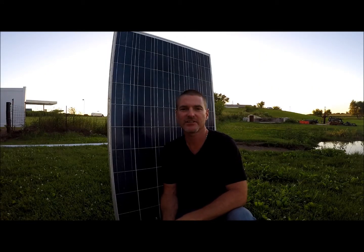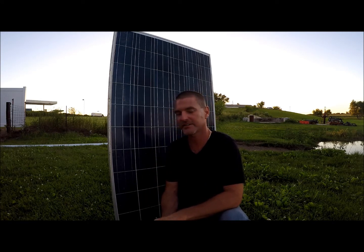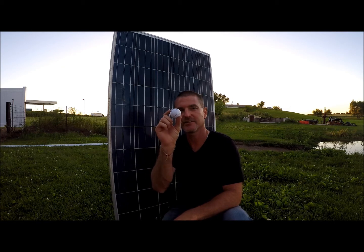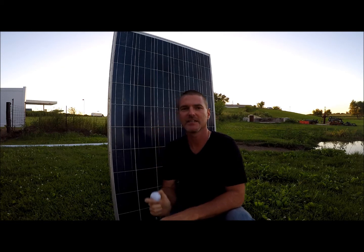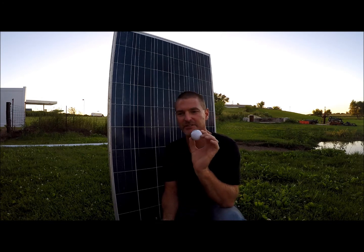Hi, this is Jason Gideon with Energy Consultants Group and behind me is a 60 cell polycrystalline panel. We're going to test a golf ball against it. This has recently come up with a customer of ours that has a golfing facility and they're concerned about golf balls hitting the modules and breaking them.